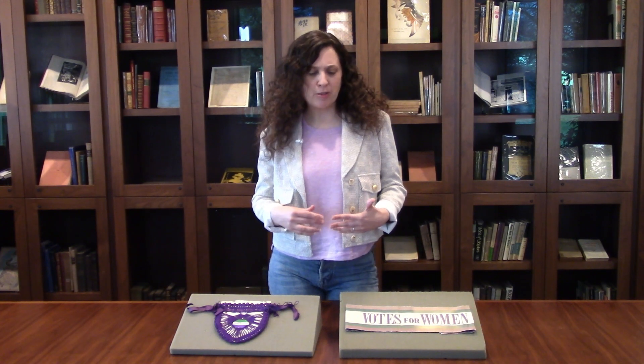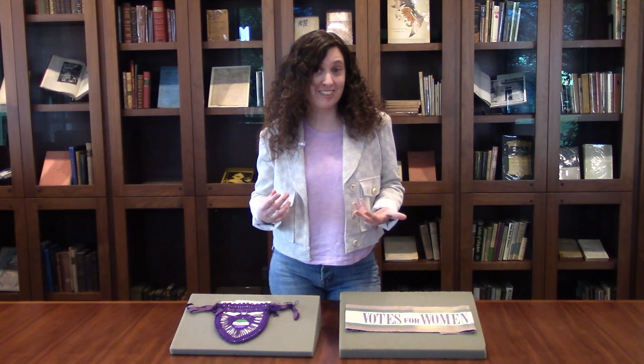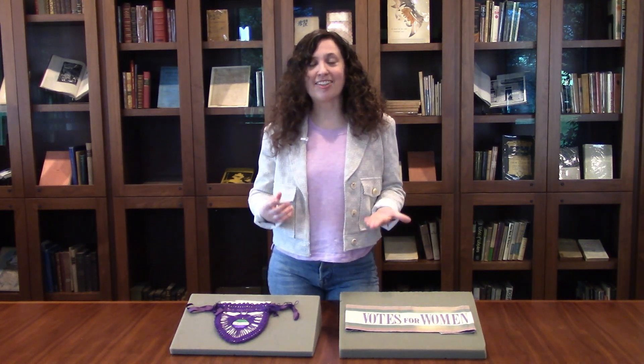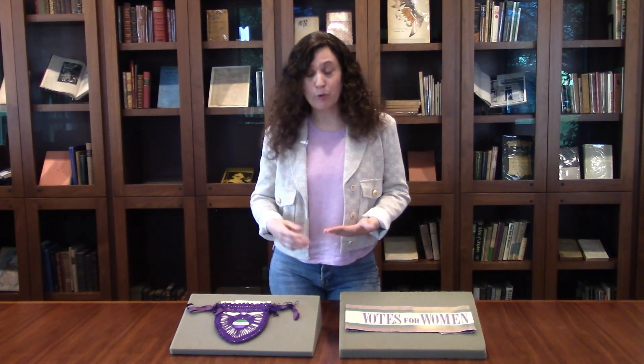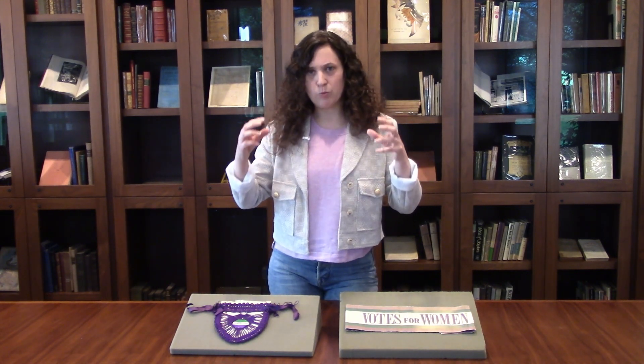Two of my most favorite pieces in the collection deal with the concept of fashion as activism. While it may sound trite or stereotypical to talk about women activists in fashion, it is nonetheless important when talking about the suffrage movement. The suffragists knew that every action of theirs was going to be documented, that photographs of them were going to appear in newspapers and magazines, and that people were going to be reporting on what they wore.